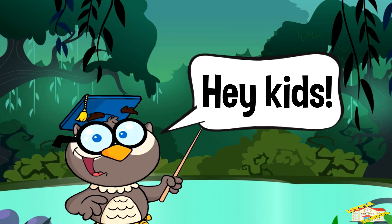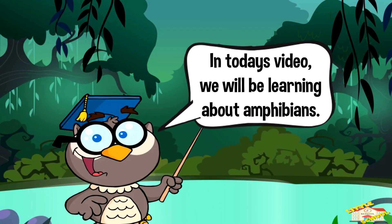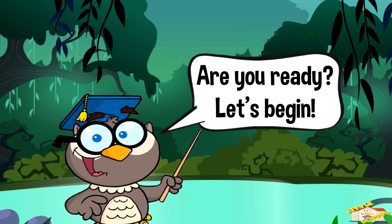Hey kids, in today's video we'll be learning about amphibians. Are you ready? Let's begin!